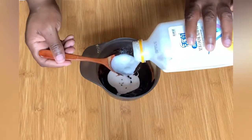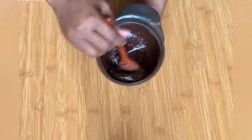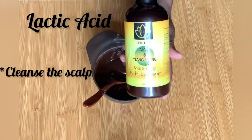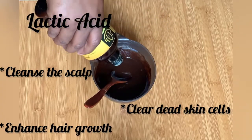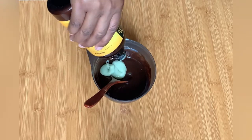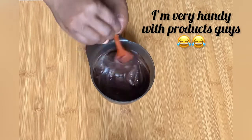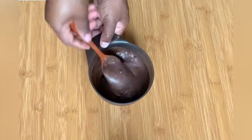We added yogurt to this mixture because of the benefits it delivers to the hair, due to the presence of lactic acid in yogurt, which helps to cleanse the scalp, clear away dead skin cells, and also enhance hair growth. I also added my conditioner — you can add any deep conditioner of choice — because I needed that extra moisture for my hair.